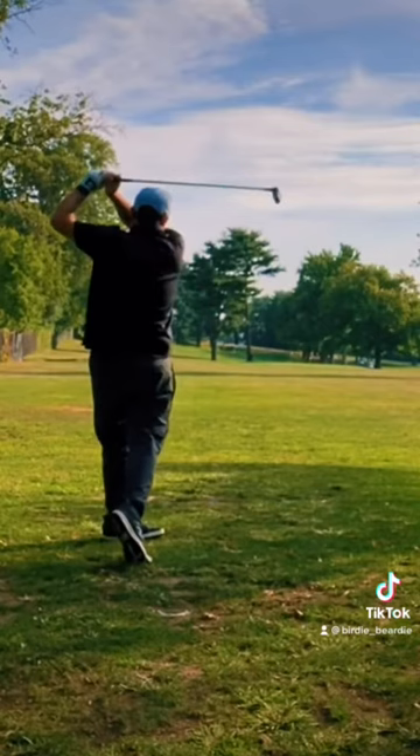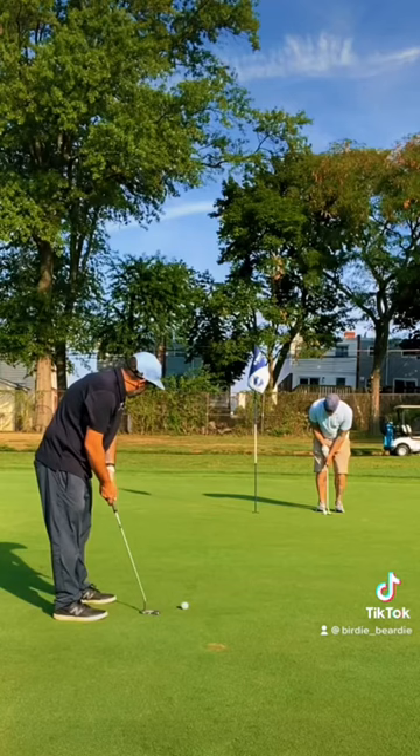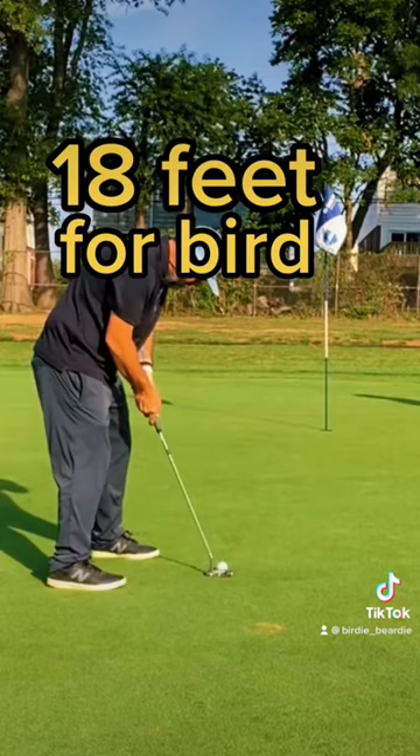This shot was great — I couldn't have asked for a better tee shot, and that's not true, I could have asked for a better one, I could have made a hole-in-one. I did not. Left it about 18 feet for birdie, and after my partner made his par putt I did this.